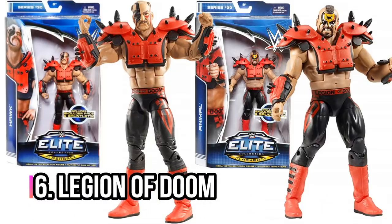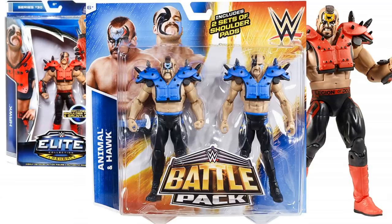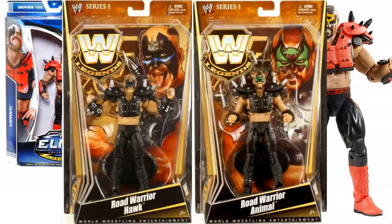Next up, maybe my favourite ever tag team: the Legion of Doom. I've gone with Elite Series 30 — Hawk and Animal with the red spikes. Looks absolutely awesome, the red shoulder pads on there. You can also get them in blue; they made a battle pack where they were in blue. You can also get them in black with the Road Warriors attire, but they're quite hard to find because they were out when Mattel first started making WWE figures.